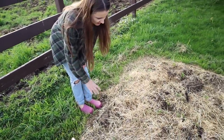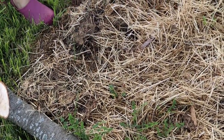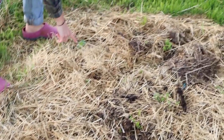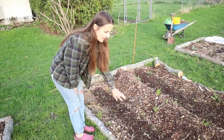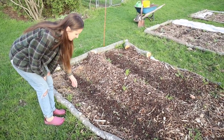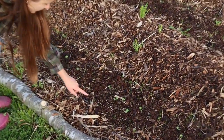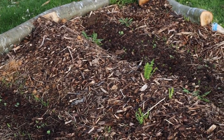Over here I planted more potatoes — you can see them coming up right now, right here. They were actually store-bought potatoes that had already started sprouting, so I just decided to plant them. They were organic. In here I have two rows of lentils and they're all sprouting — you can see them all right here, doing really well. And then in the middle I have a row of radishes.